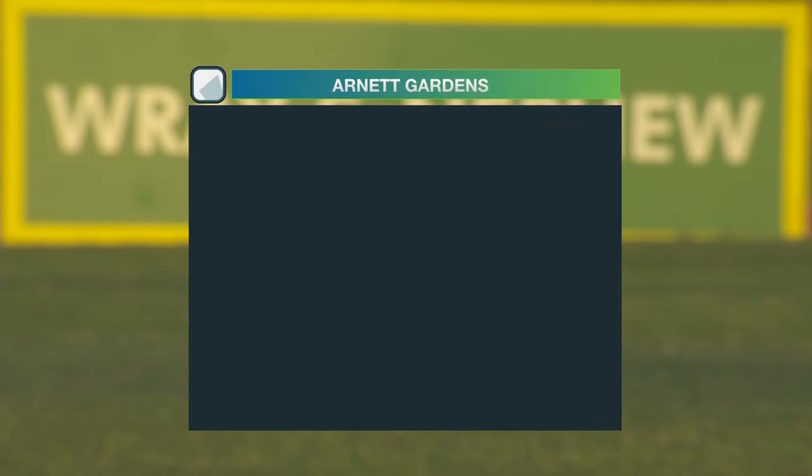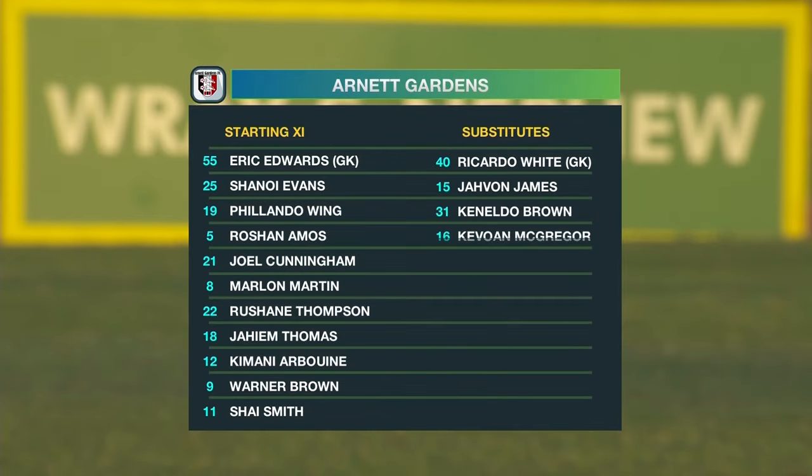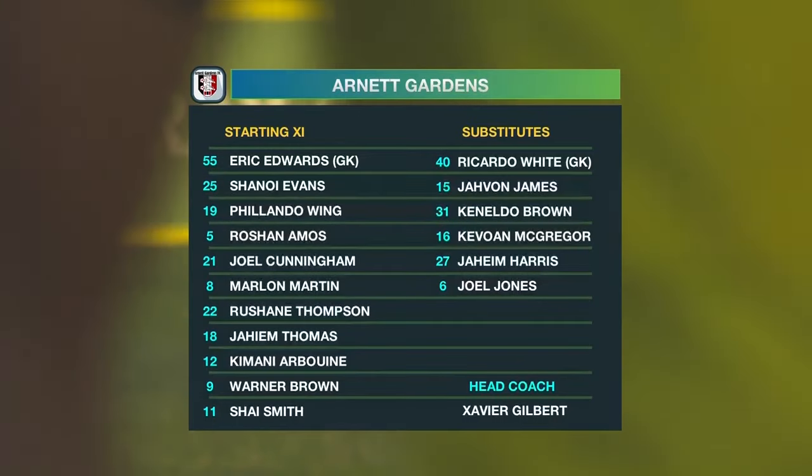Let's take a look at the starting lineup for Arnott Gardens this afternoon. Eric Edwards between the sticks. They have to make a lot of changes based on the fact that they got three red cards in their last game out.